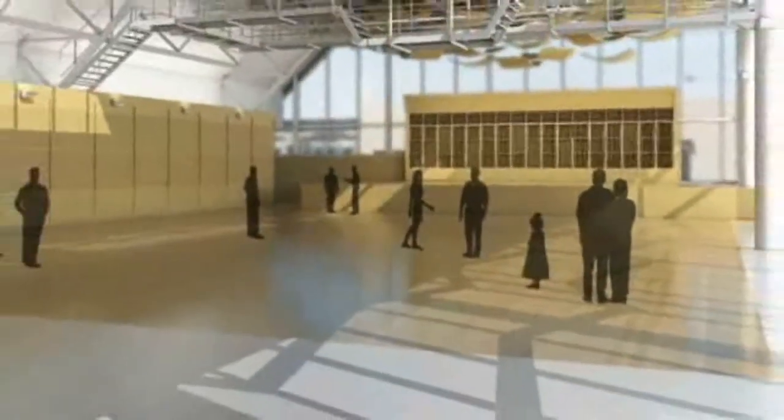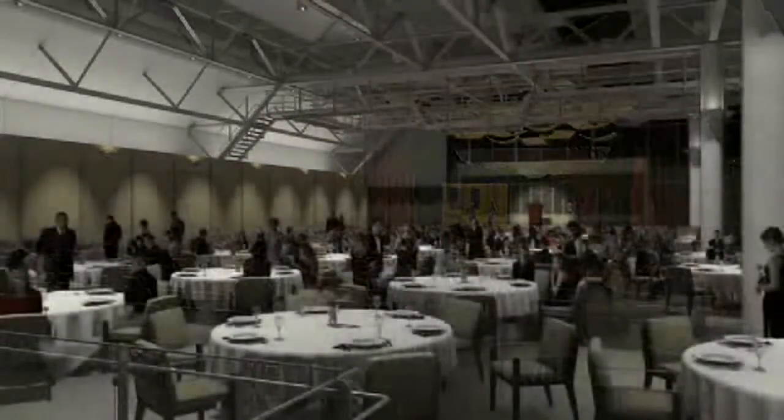I think every community needs some place where you can get together in community-type activities. I think it hurts the community every month that it's down, and we need to get it back as quickly as possible.